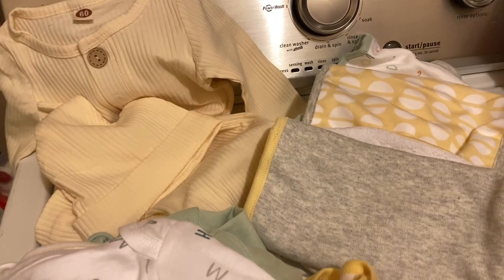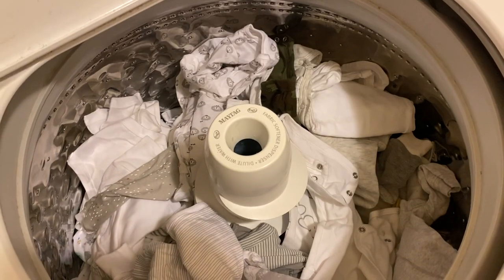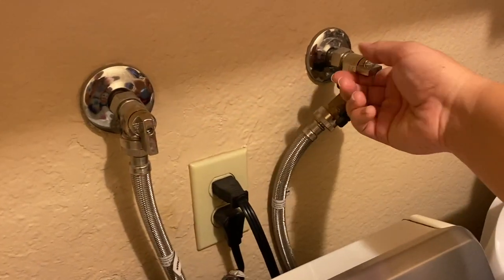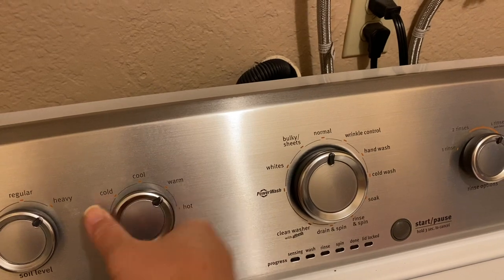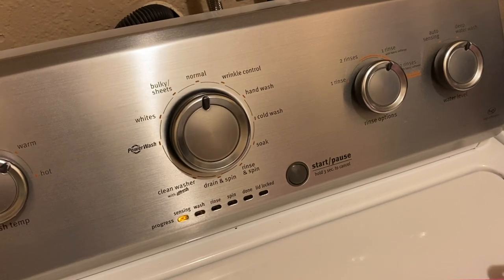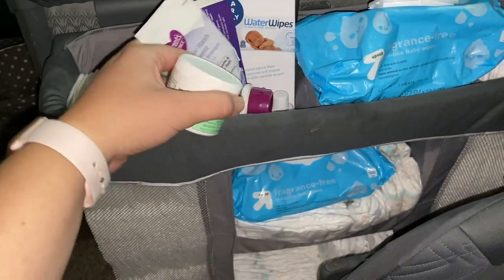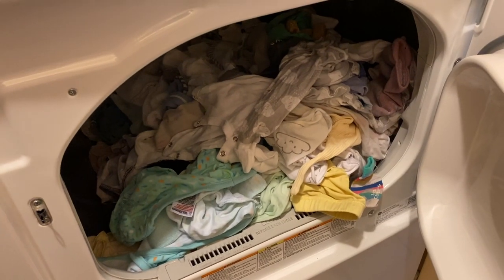I got some other new clothes from our gender reveal party, made sure to add those in, and did a load of laundry. Then since Aubrey was finally awake I went and grabbed some of the stuff I really don't use with her anymore and put that in our pack and play changing station. Then I dried the clothes and had to fold them.